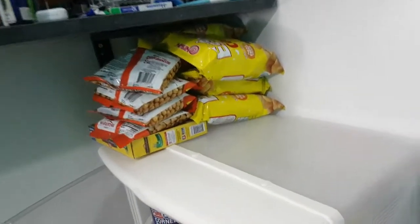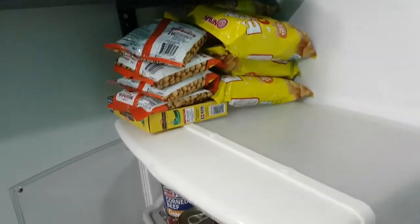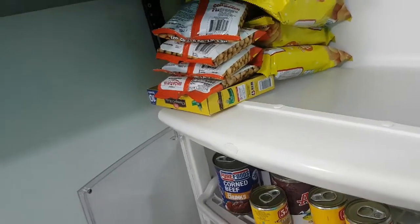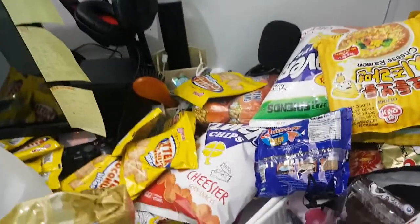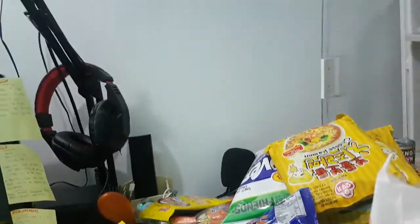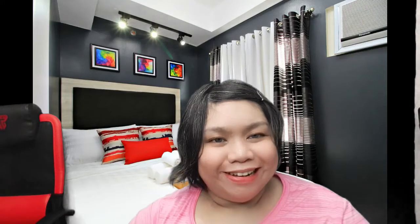Over there we have more biscuits and snacks — like Raya, and Jumpol Porado. There you go guys, hope you enjoyed my mini lockdown haul.